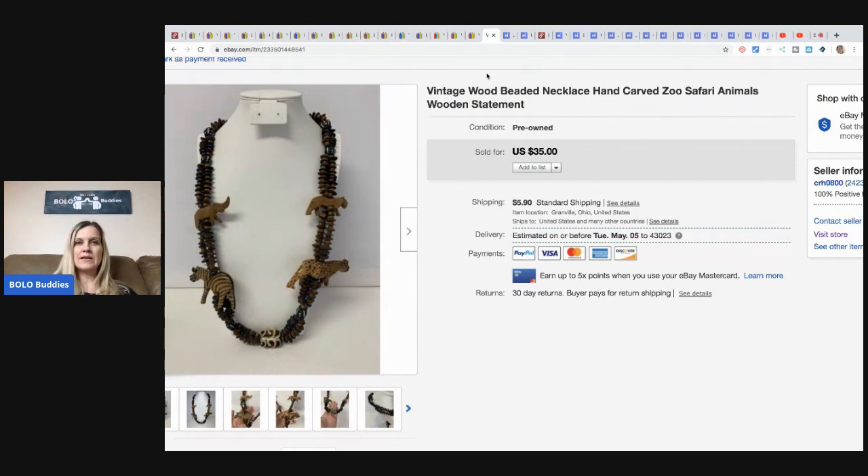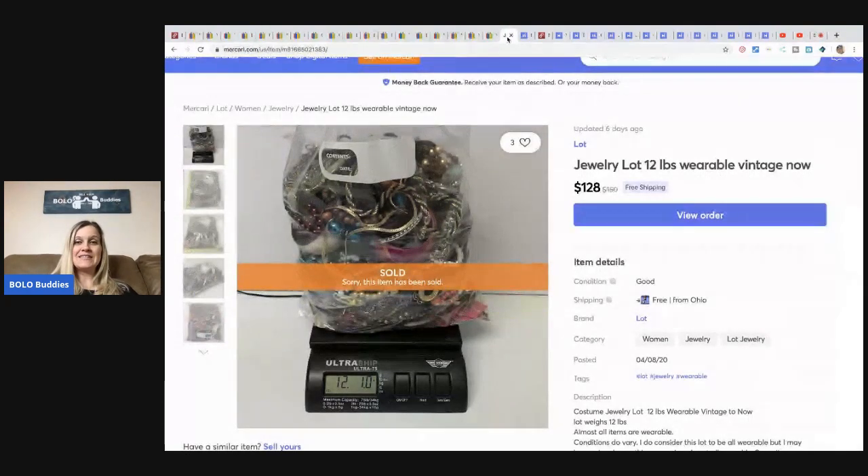Now we're getting into Mercari. I've sold some single pieces but I've also been selling things in bulk on Mercari. This is a 12 pound lot — I sold it for $12 with free shipping. It costs me around $14 to ship, and then Mercari takes 10%.